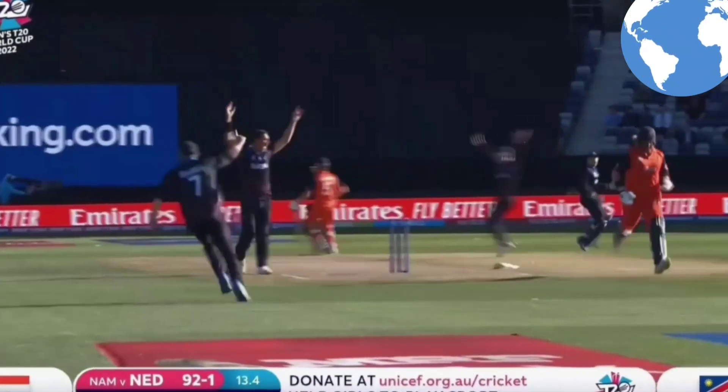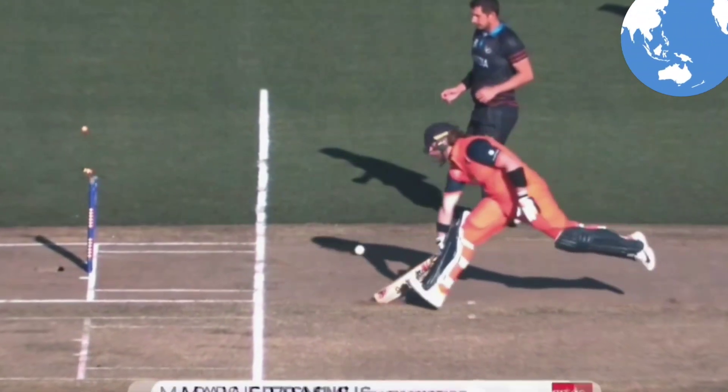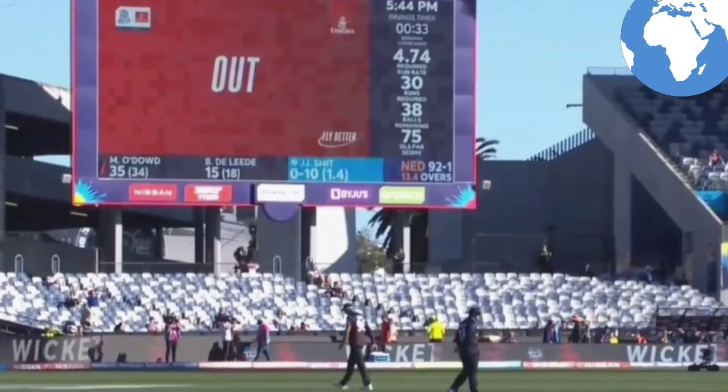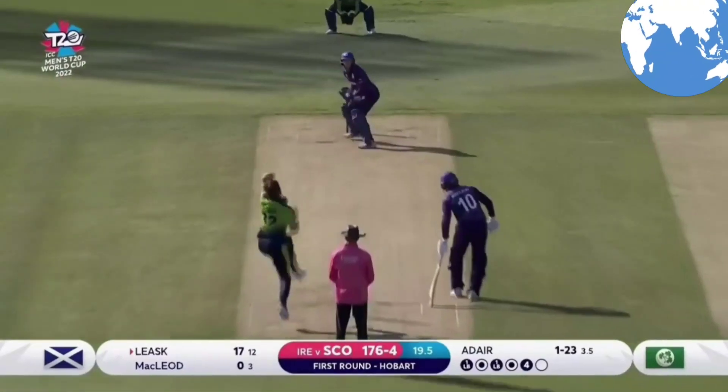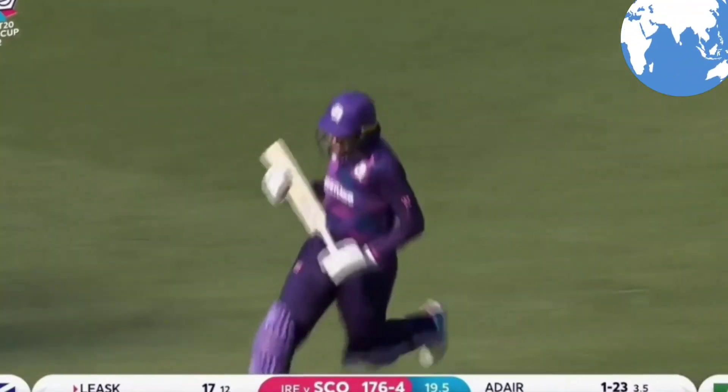Oh yes! Ouch! Brilliant! Wonderful work in the field — wonderful work in the Netherlands. Top over, and it gets a run out as well!